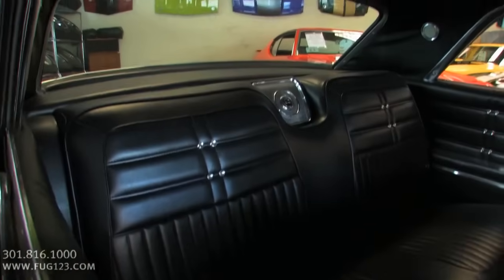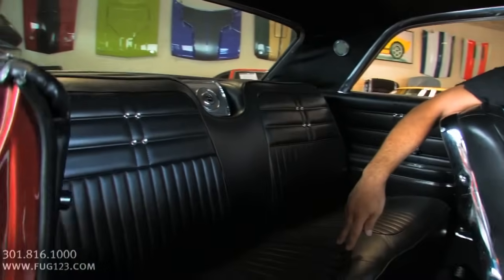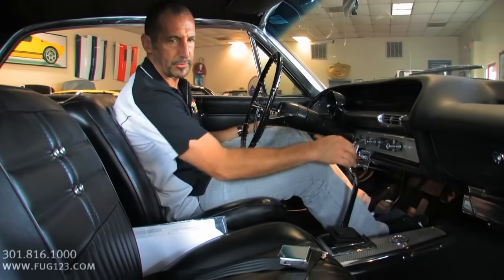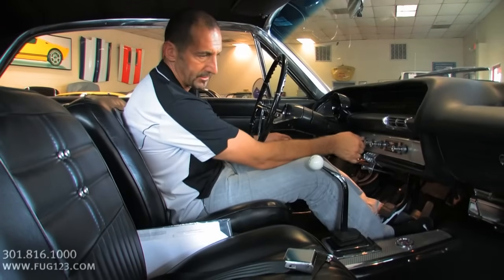Look how beautiful the headliner is. The rear is all done, the package shelf too. We have so many dollars in receipts on this car — it's just ridiculous. We talked a little bit about what a 409 might sound like. I'd like to go ahead and start it for you so you can hear what it does sound like.